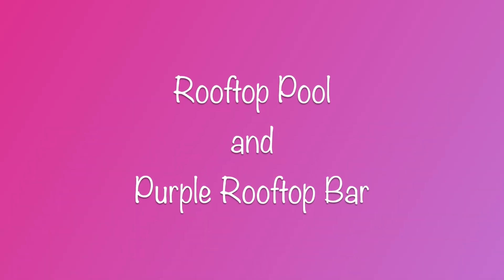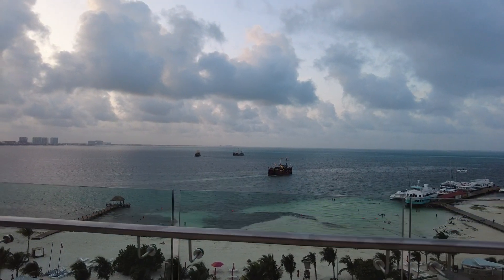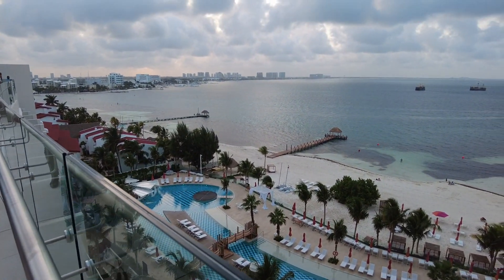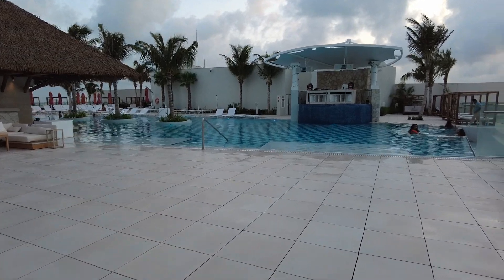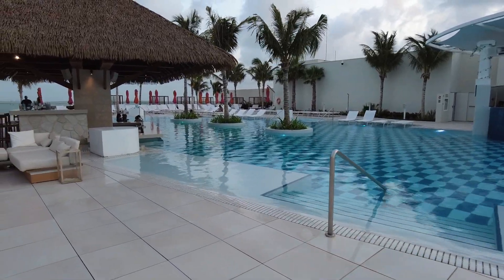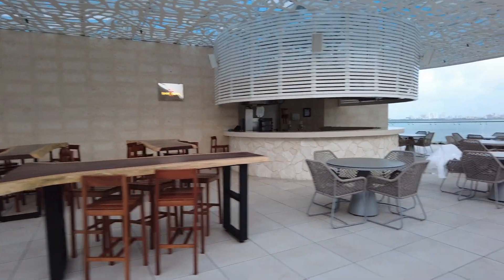Join me on the rooftop pool and the purple rooftop bar. Breathless Cancun Soul offers 10 trendy dining options, including a rooftop restaurant, six a la carte restaurants, one buffet, two poolside grills, and a coffee shop, as well as room service. You'll also get to try out 10 bars and lounges.